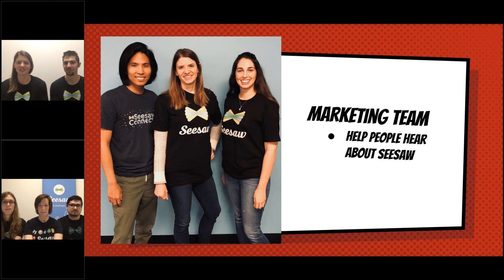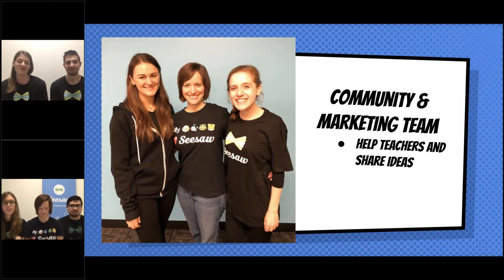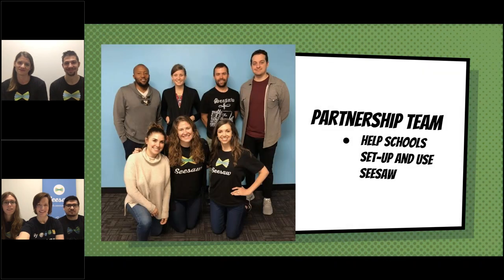We talked a little bit about the marketing team — they help people get the most out of Seesaw, sending emails or letters in the mail, and working with teacher partners. More of our team is focused on community aspects, really building relationships with teachers and connecting with them about how they're using Seesaw in the classroom. And this is our partnerships team, which talks to folks like your principal or the superintendent in your district to help them set up Seesaw in all the classrooms in their school.